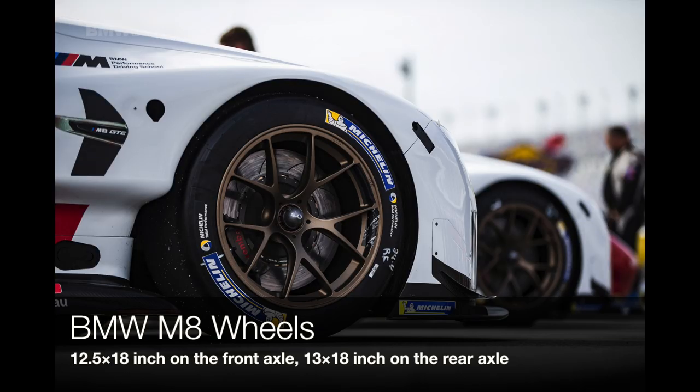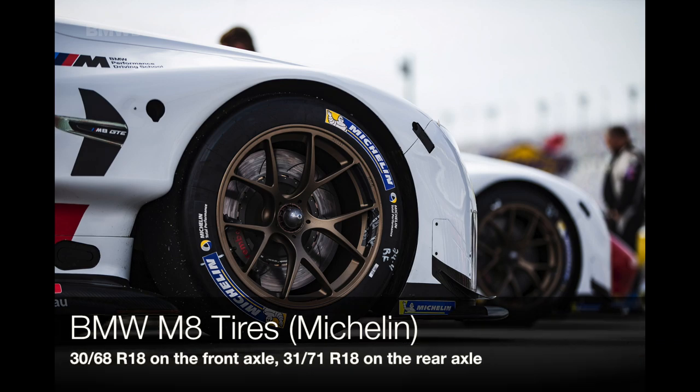The wheels are BMW 18-inches: 12.5 on the front and 13 on the rear. Wrapped around them are Michelin tires — 30x68 R18s on the front, 31x71 R18s on the rear.